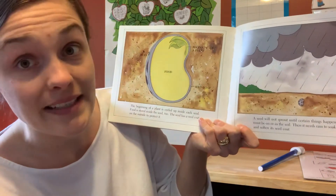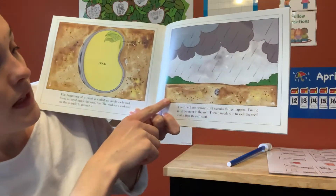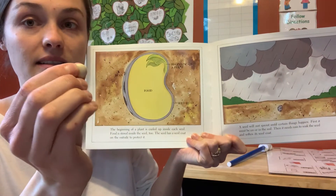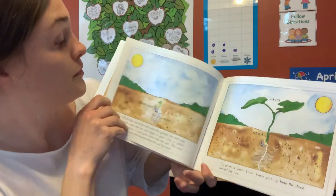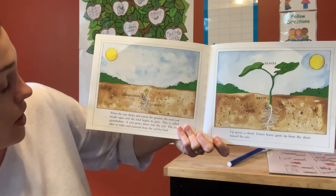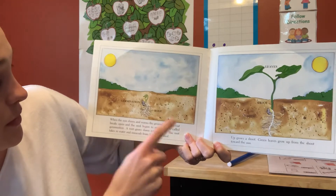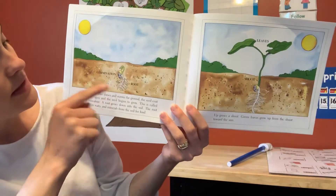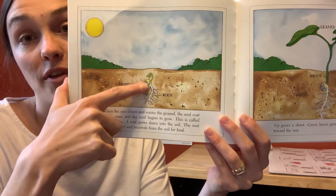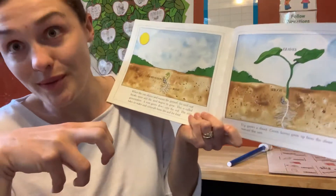The seed will not sprout until certain things happen. First, it must be on or in the soil — the soil is the dirt. Then it needs rain to soak and soften the seed coat so the outside gets soft and lets the plant out. When the sun shines, it warms the ground, the seed coat breaks open, and the seed begins to grow — this is called germination. A root grows down into the soil and takes up water and minerals for food. The roots not only bring up nutrients and water for the plant, they also keep the plant in the ground.